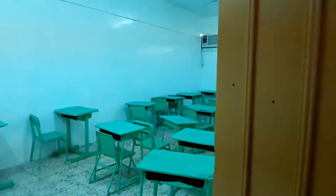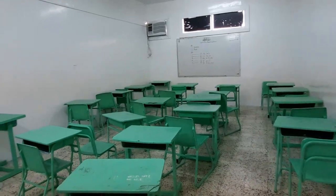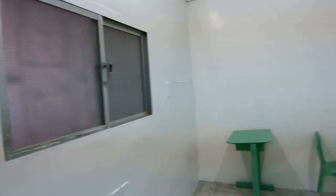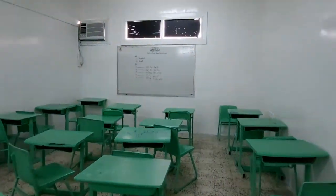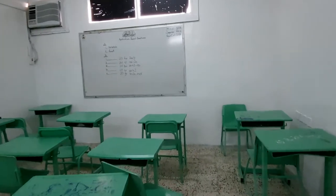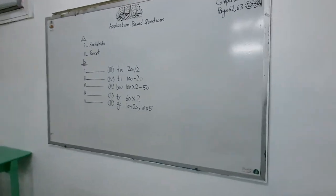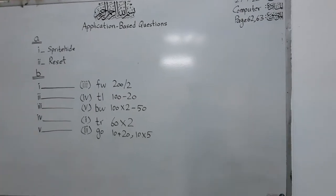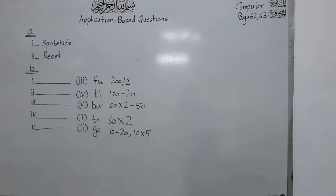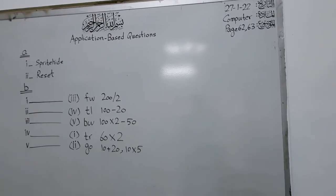I think it is open from inside — yes, this is the classroom. In this classroom, all facilities are there for the students, like air conditioning, and the room is very well lit — lighting is very good. There are application-based questions, so there is something from computer science.